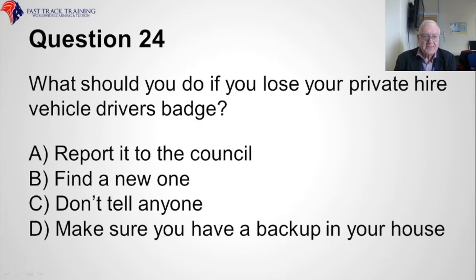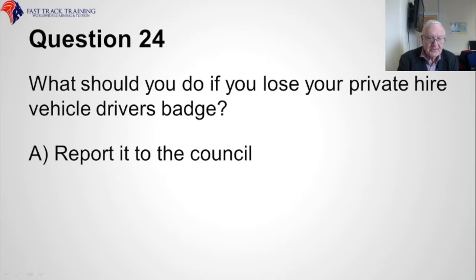Question twenty-four. What should you do if you lose your private hire vehicle driver's badge? Should you A, report it to the council, B, find a new one, C, don't tell anyone, or D, make sure you have a backup in your house? The correct answer is A, report it to the council.